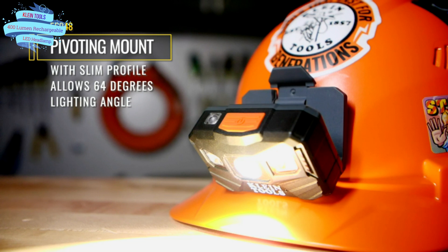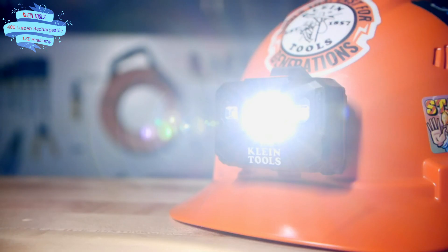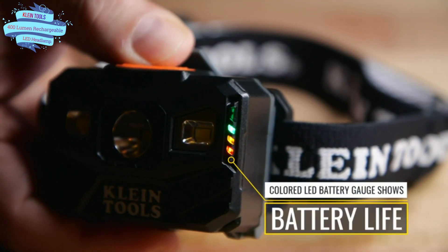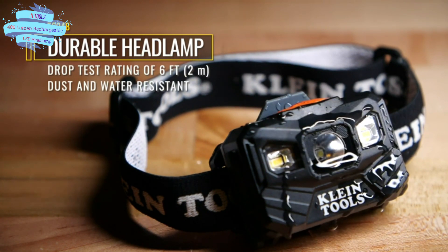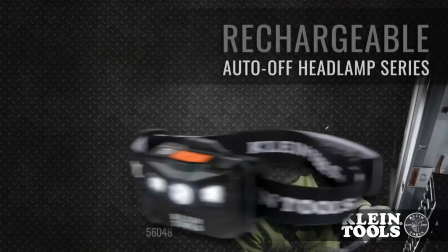A battery gauge indicates the level of battery life with colored LED lights. The smartly designed headlamp bracket also attaches directly to Klein hardhats equipped with a bracket system. Slim profile with a pivoting mount allows up to a 64-degree lighting angle. An adjustable woven fabric strap with silicone grip secures the headlamp onto your head, hardhat, or cap. The light can be easily removed from the bracket for recharging.